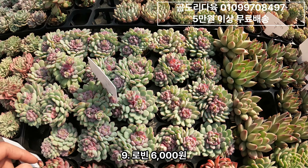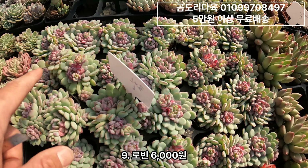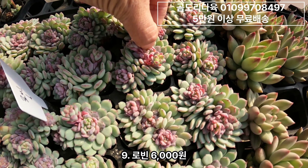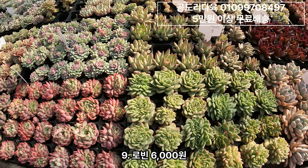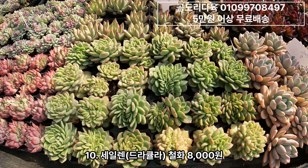그 다음 로빈입니다. 로빈은 아시다시피 가운데가 물드는 애고요. 이렇게 마른 잎이 생기기도 해요. 근데 마른 잎 생겼다고 문제가 있는 건 아니더라고요. 로빈 군생 이거 6,000원짜리예요.